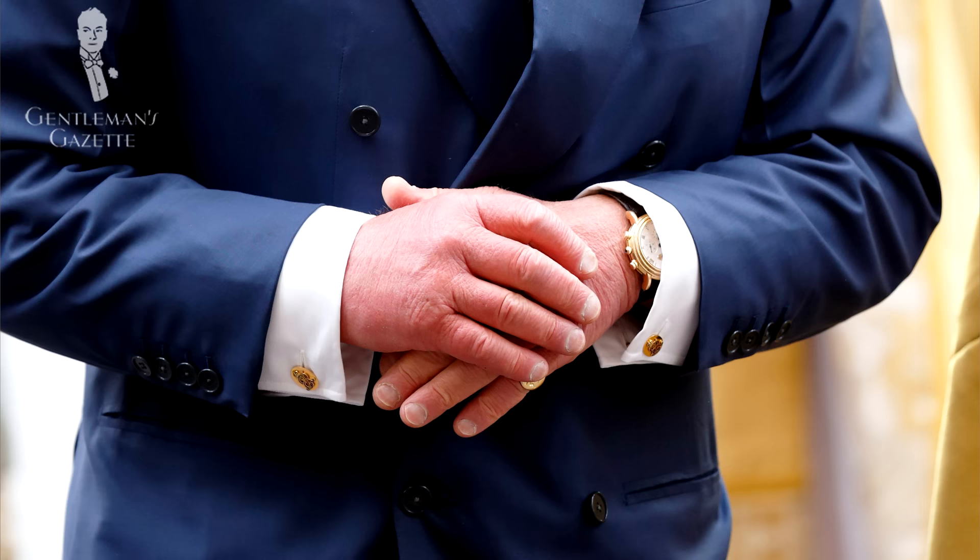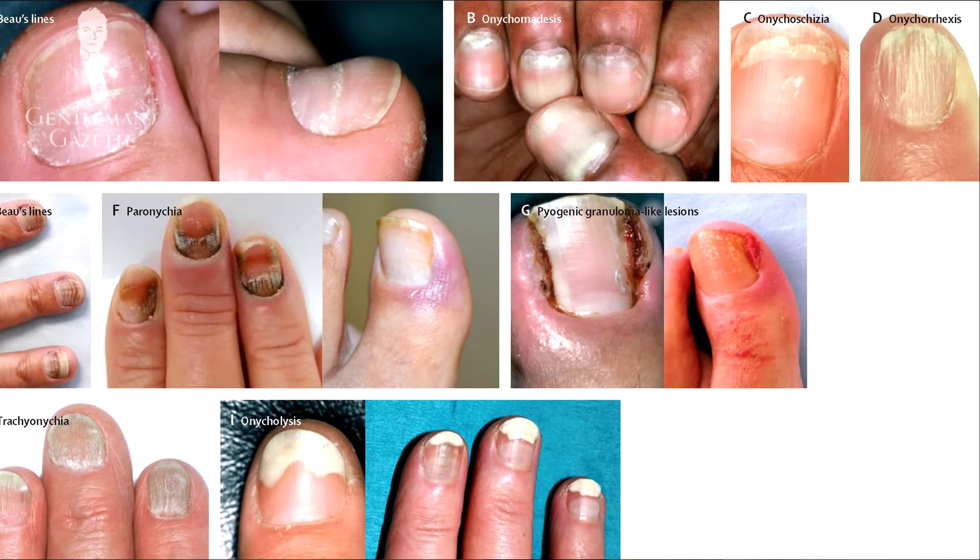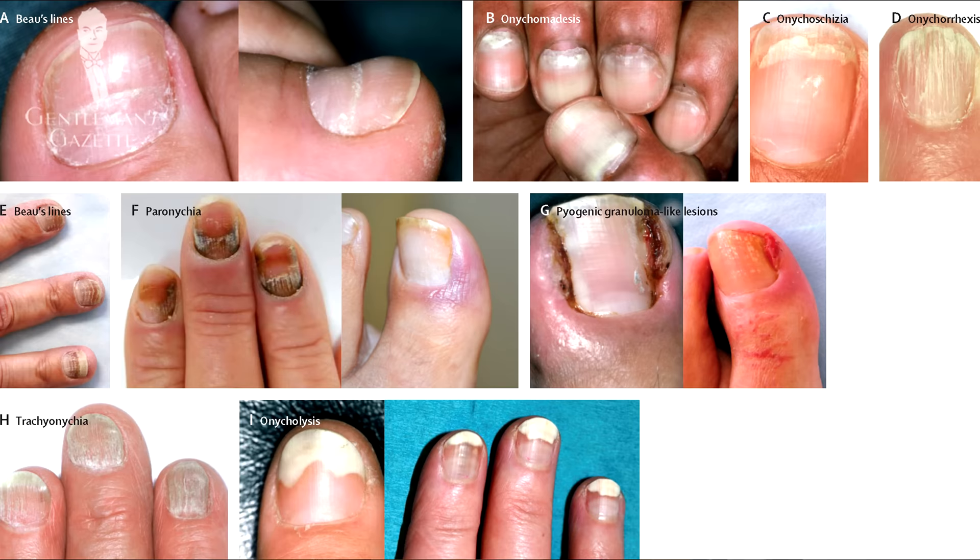Another thing I often see in men's nails that looks quite not so well-groomed are cracked cuticles that are dry, and just like Prince Charles, it just brings down your overall look. The way to prevent it is to stop over-clipping your nails, try to avoid hot water, and moisturize often so your cuticles look healthy and well-groomed. Another thing I sometimes see are discolored nails, either from smoking — they get that yellow tint. If you notice that your nails are discolored, it's probably best to contact your doctor to see what the reasons are. The same goes for lifting of your nails, splitting, or excessive grooving.